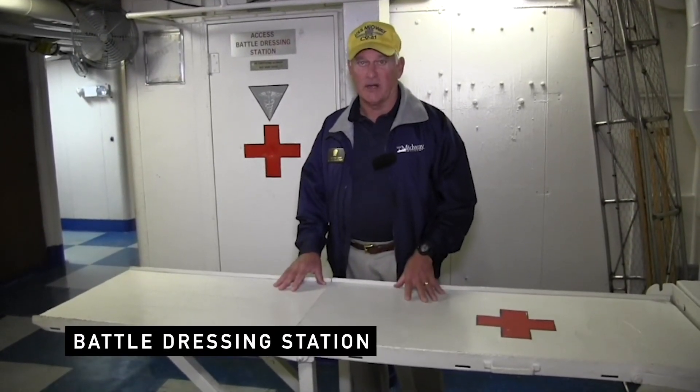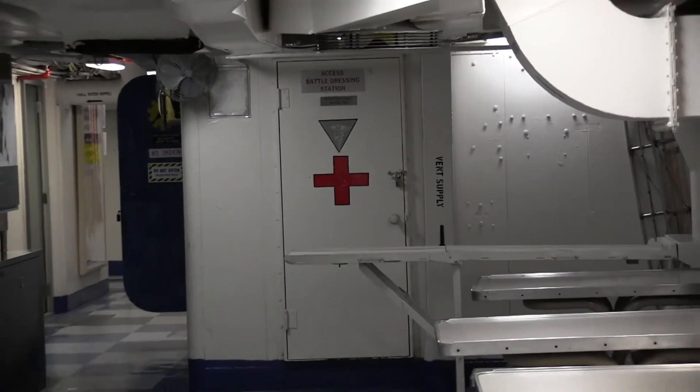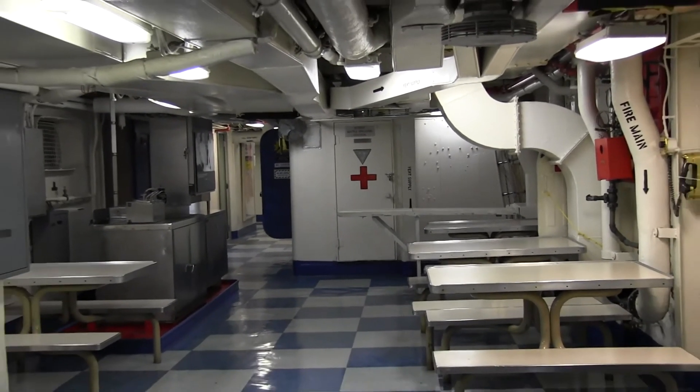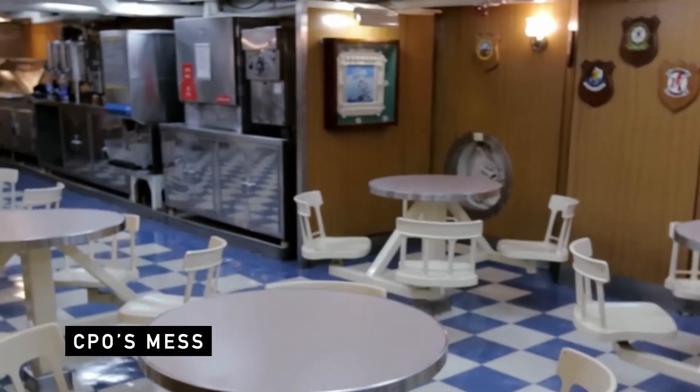During general quarters, all of the medical personnel would be dispersed throughout the mess decks to the wardroom and other locations to begin to treat any wounded and then triage them down to the medical spaces.